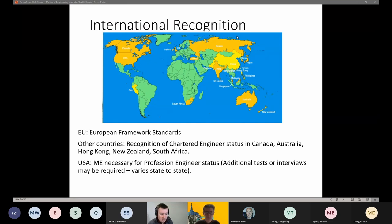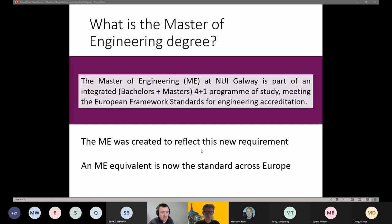The ME degree meets the criteria for chartered engineer, which opens up mutual recognition by other international engineering bodies. For example, engineering bodies in Australia now recognise the Master of Engineering degree as the qualifying qualification.